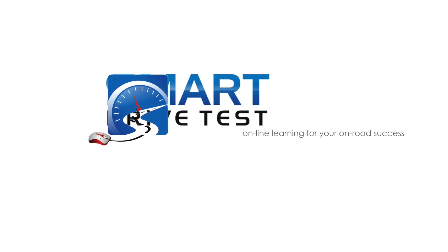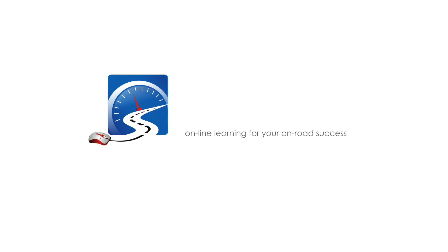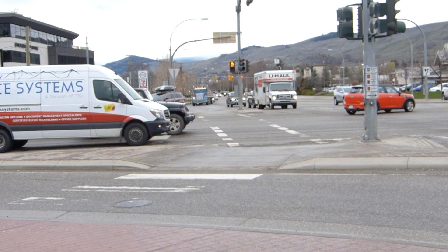Hi there smart drivers, Rick with Smart Drive Test talking to you today about hazard perception. This is video number 15 in the VEDA series. Welcome back — talking to you today about hazard perception.